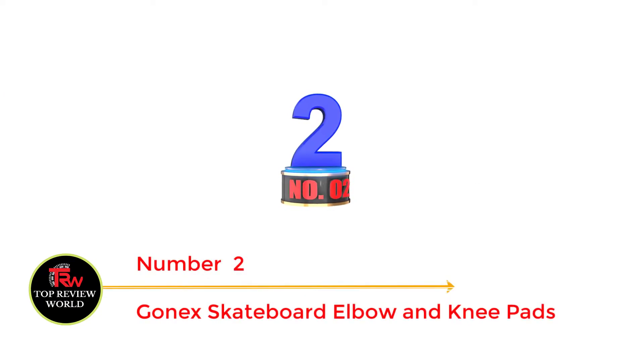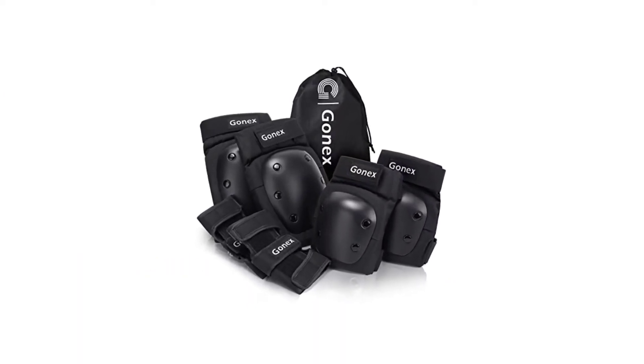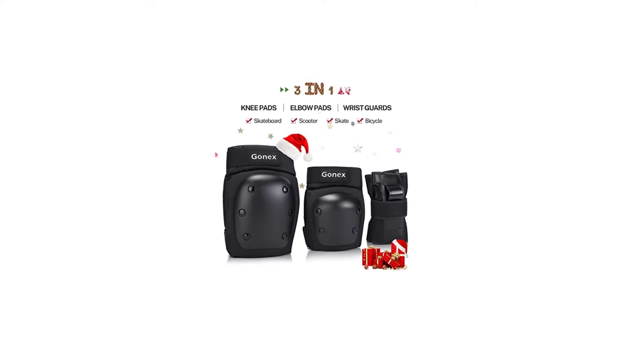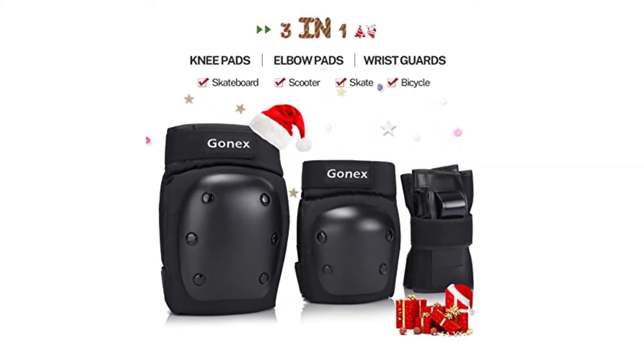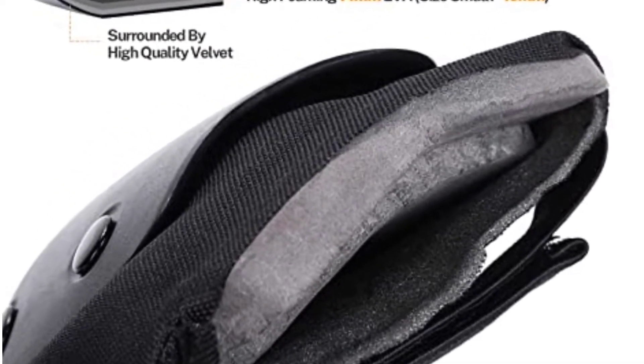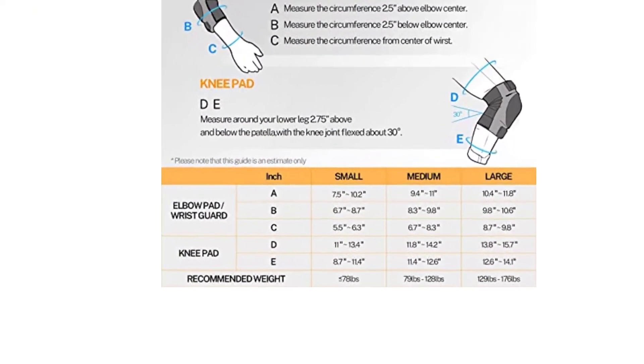Number 2: Gonex Skateboard Elbow and Knee Pads. Nothing comes close to the adrenaline rush and excitement skateboarding brings, but I never let my guard down. This skateboarding protective gear set is made with high-density Oxford cloth and padding for supreme comfort, as well as reliable protection upon impact. Complete with a pair of elbow guards, knee pads, and wrist pads, users will have just about everything they need to secure themselves from an awkward landing.